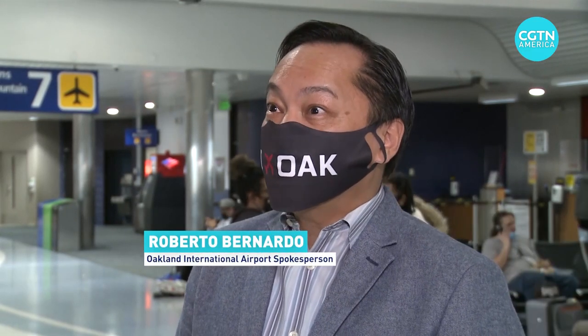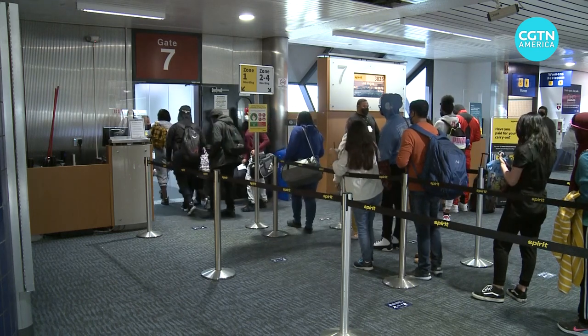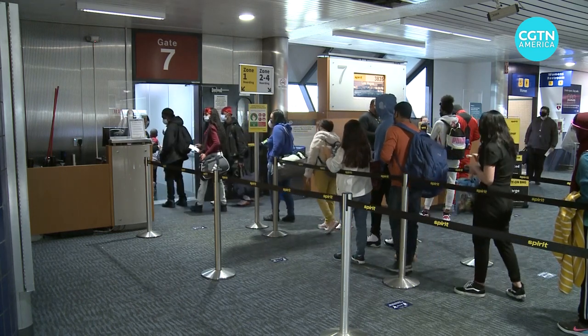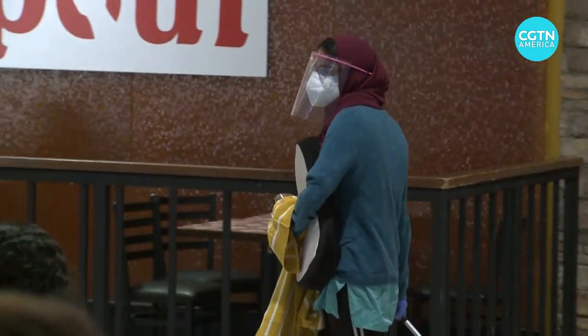We're very excited to be the first airport in the United States to sell COVID test kits in vending machines, because we realize that people are concerned when they're traveling that they may have been exposed while on vacation, and so we wanted to give them an option to get tested when they got home.